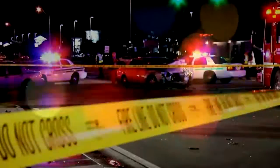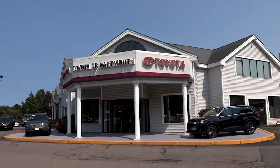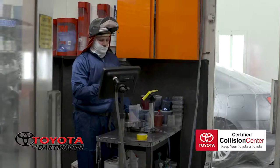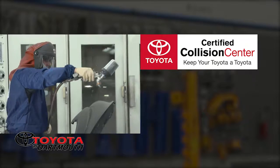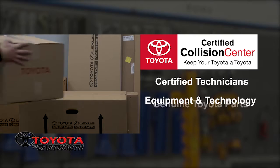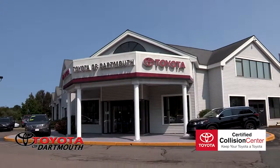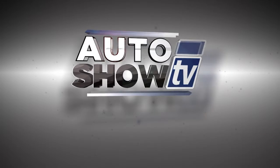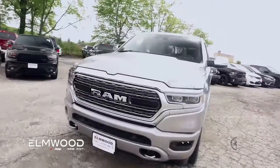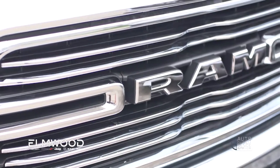Being involved in an accident is never easy, but at least getting your Toyota vehicle repaired can be. You have a choice — bring your Toyota here to Toyota of Dartmouth. We are the only Toyota certified collision center in the entire Fall River, New Bedford, Cape Cod area. That means we have the certified techs who've gone through hours of Toyota training, the right tools and technology, and use genuine Toyota parts. Keep your Toyota a Toyota — it's a commitment to excellence, only here at Toyota of Dartmouth.